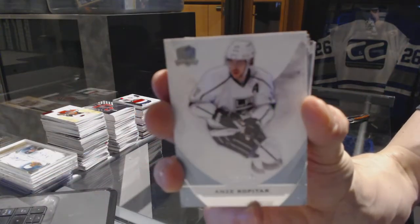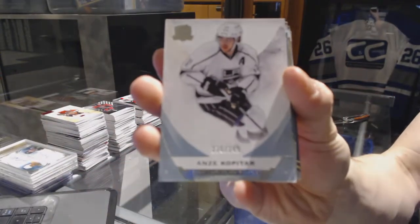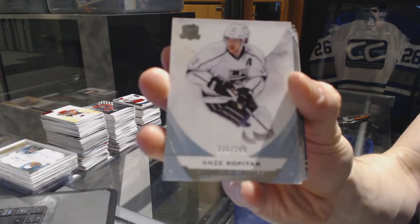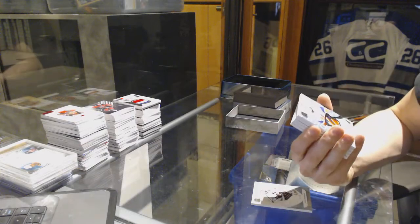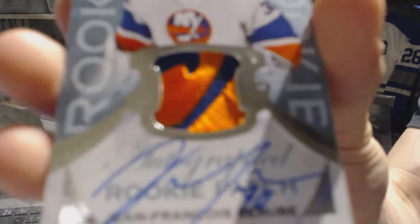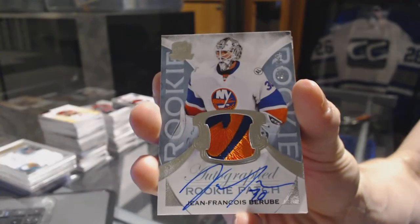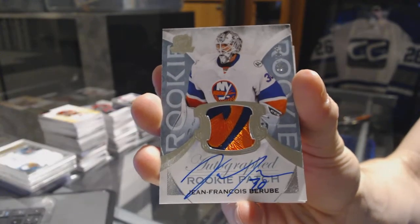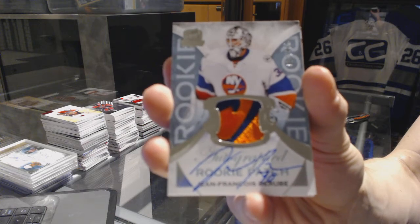We've got a base card number 249 for the LA Kings, Andrzej Kopitur. We've got a rookie patch auto number 156 of 249 for the New York Islanders, Jean-Francois Berube. 156 of 249 for the Islanders, Jean-Francois Berube.